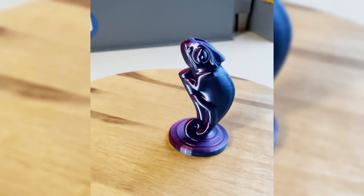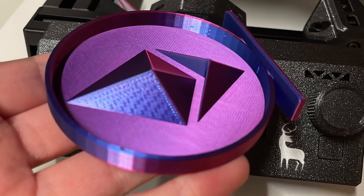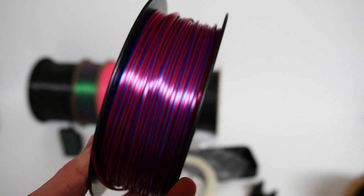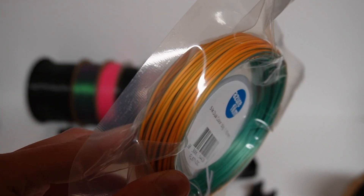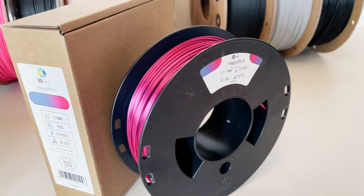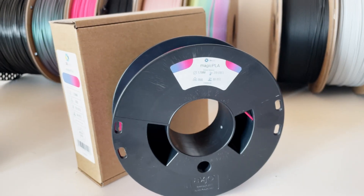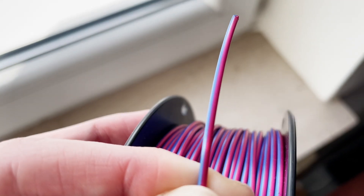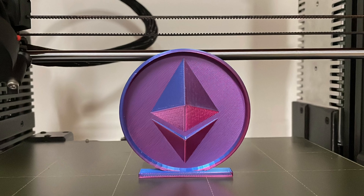Now let's look at a PLA filament for those of you who want to print visually appealing parts such as figurines and are looking for a special effect. Co-extrusion filaments combine two colors in one filament — in my case it's blue and red. Due to the hype about two years ago, there are dozens of different types on the market. Mine comes from 3D Jake and is offered there under the name Magic PLA. The trick with Magic PLA is that the filament does not rotate inside the extruder during printing, so that the color transition remains even, creating a unique effect on the finished components.